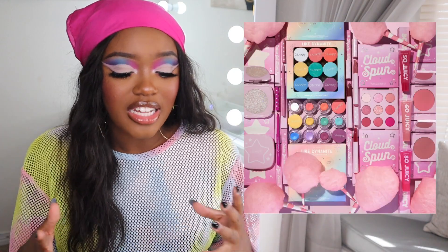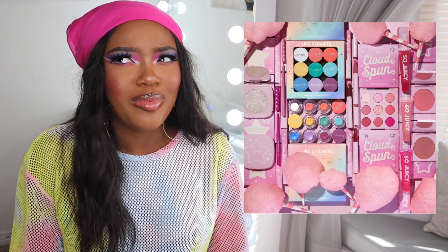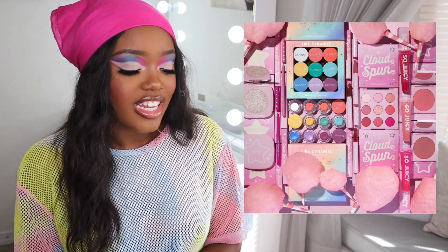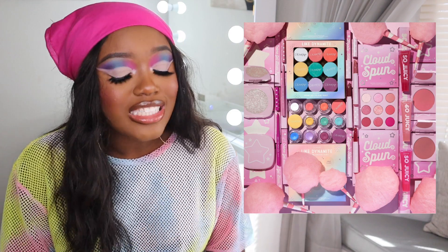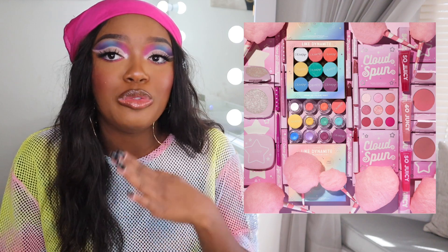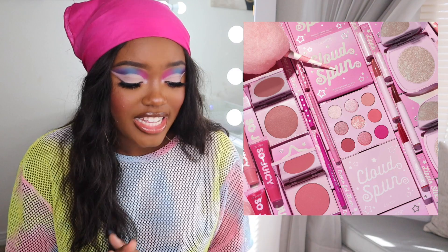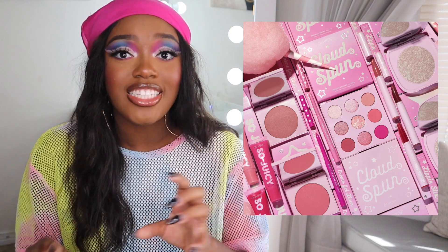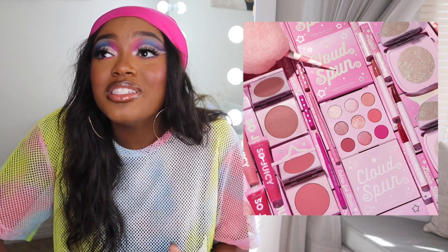They also came out with additions to the Cloud Spun palette, giving us a full-blown collection. I love putting pink on my eyes lately. In this collection there are three So Juicy glosses — I'm wearing one right now in the shade Princess Cut, which is my go-to clear gloss. There are also three lippy sticks which I purchased, as well as two new cream gel liner shades in pink. I kept seeing my cart add up.